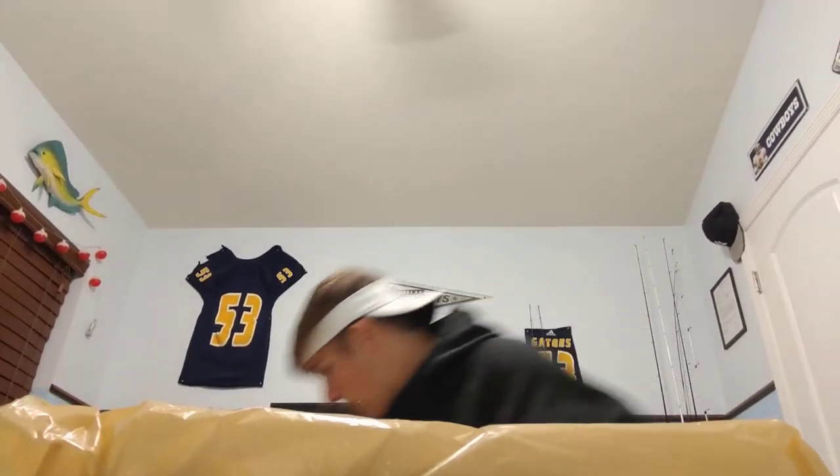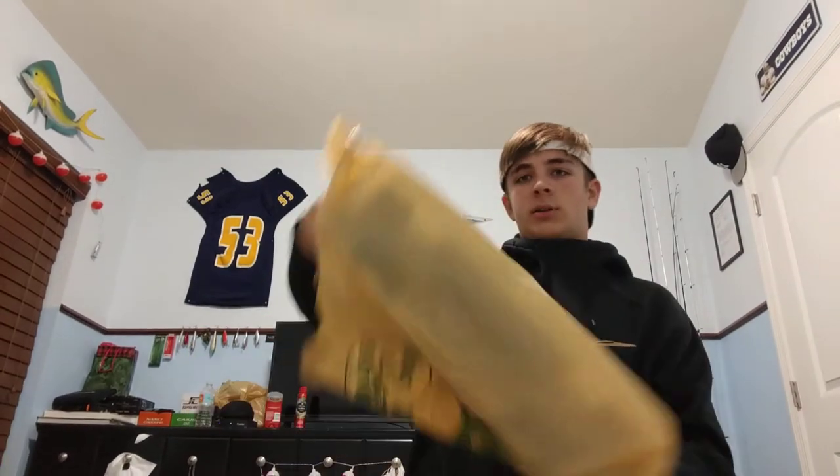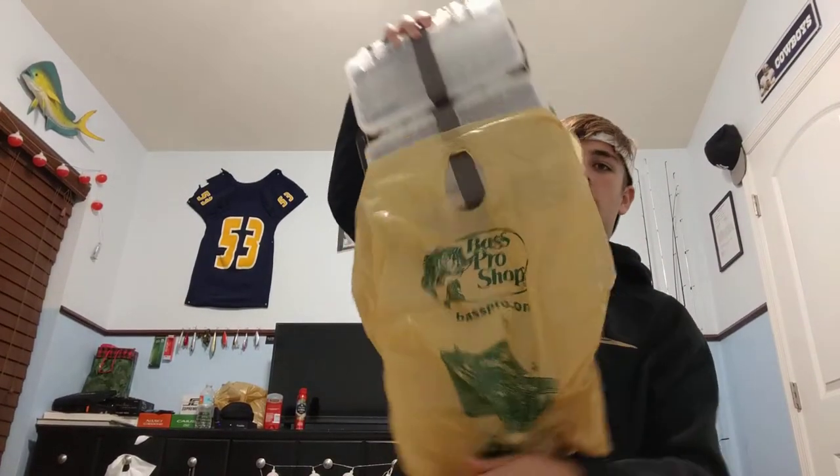I'm excited because I kind of wanted to wait and open everything in the video and explain why I got each thing. Got two bags — I just combined them and double bagged it, which Bass Pro Shops really could have done. But there's nothing else in this bag besides this big one right here.